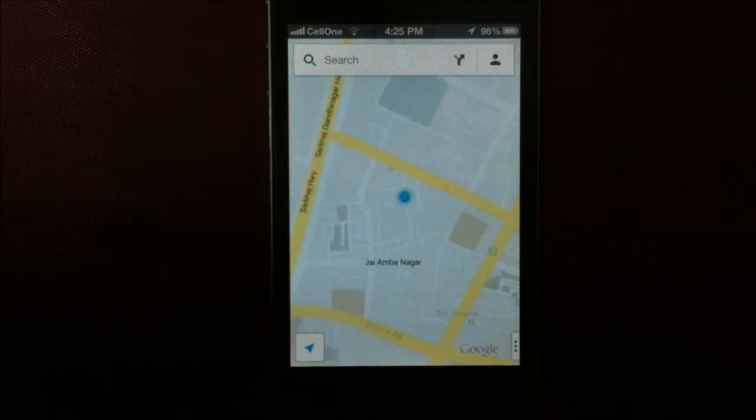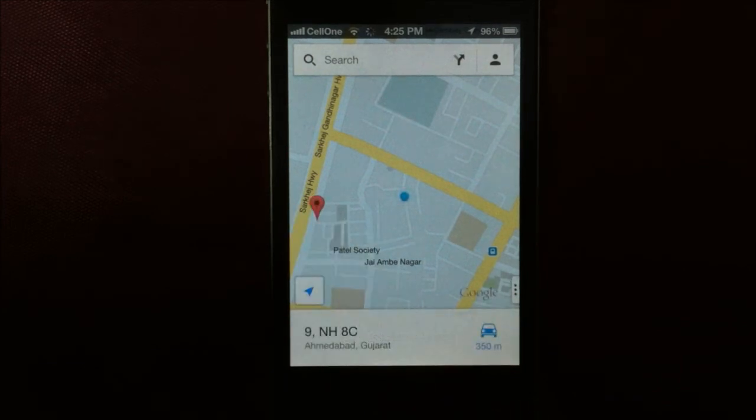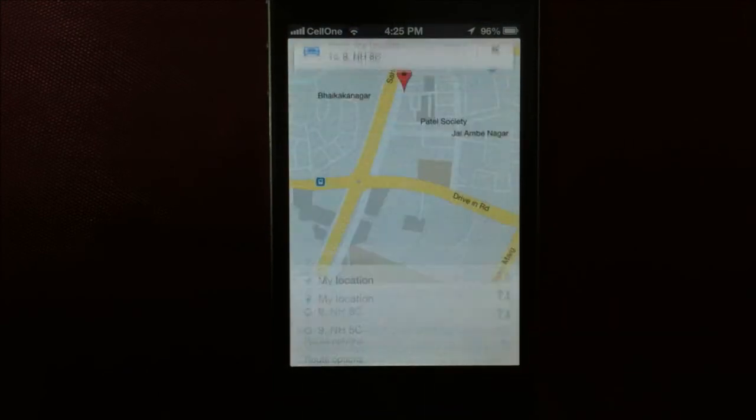On maps, you can tap and hold to place a pointer. Then, to navigate, tap this and you get the route.